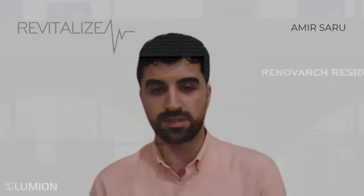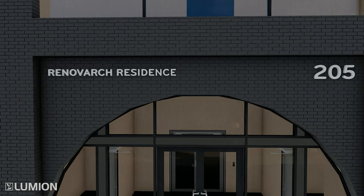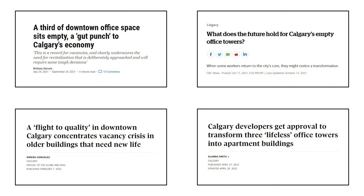Hello and good evening, everyone. Welcome to the BP package presentation for Renowatch Residence by Revitalized Architects. Renowatch Residence is an office to residential redevelopment, renovation, and conversion project, responding to the rapidly increasing vacancy rate of office areas in the downtown core of major North American cities, especially after the pandemic.